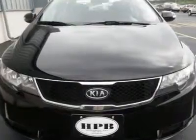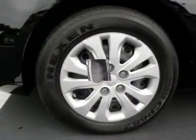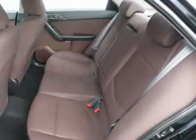Cloth seats, bucket seats, cruise control, adjustable steering wheel, steering wheel audio controls, power windows, power door locks, keyless entry, air conditioning, rear defrost, and auxiliary power outlet.